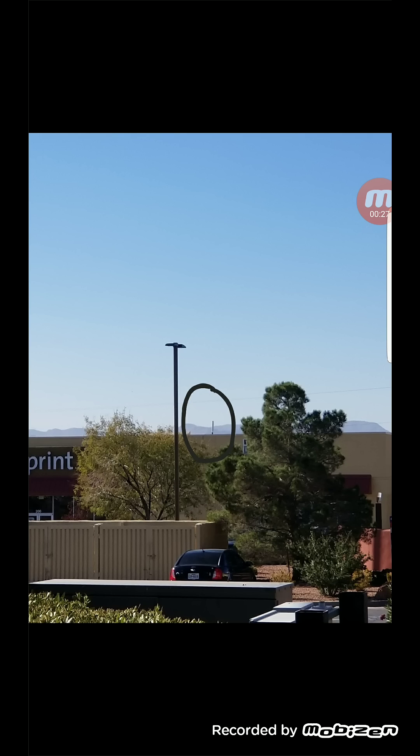I spotted this panel on top of the Sprint store. This is either an X92 or a 92X small cell — this only puts out Band 41. I don't know if it can do Band 25; when I forced the phone onto Band 25, I noticed the PCI connected to a tower that's about another 1.2 miles away from this location.